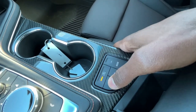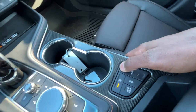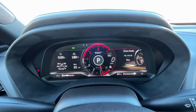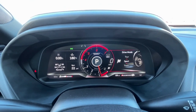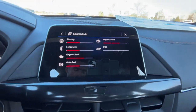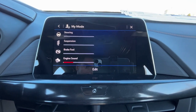We can toggle auto stop-start and automatic brake hold. There are several drive modes: track, sport, my mode, tour, and snow and ice. I'll start off in sport mode, but as I toggle through the modes you can see on screen how everything is adjusted.